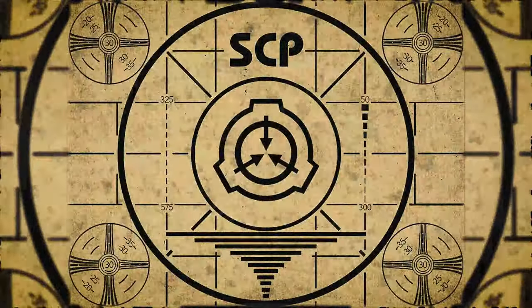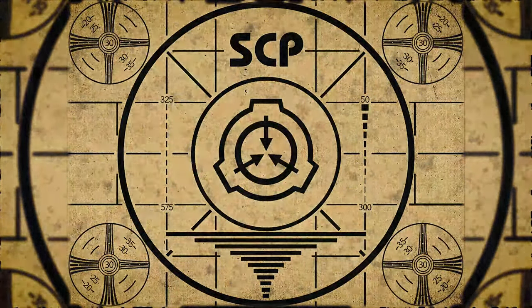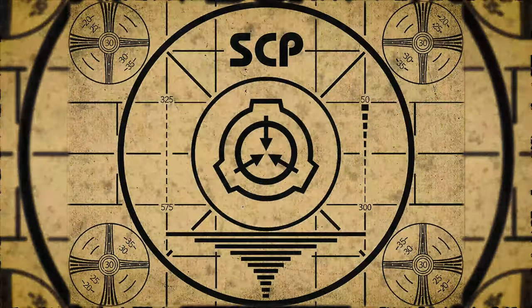Lesson complete. If you missed the previous orientation, go watch SCP-702, The Traitor's Residence. Or for the complete course, watch this playlist.